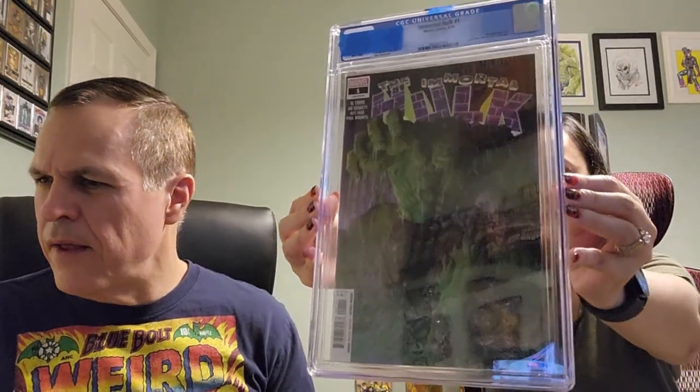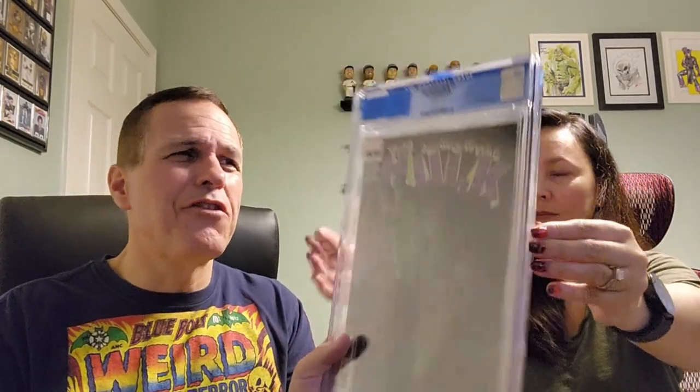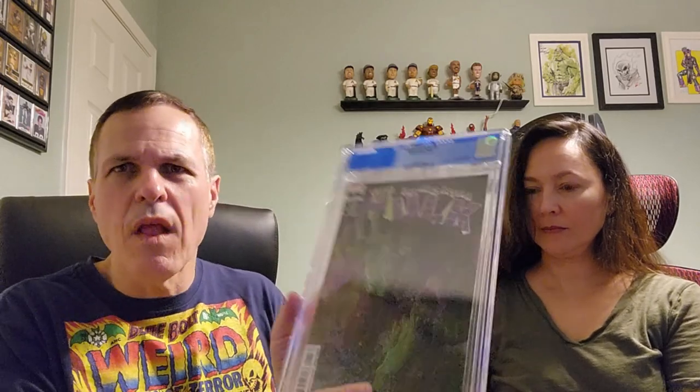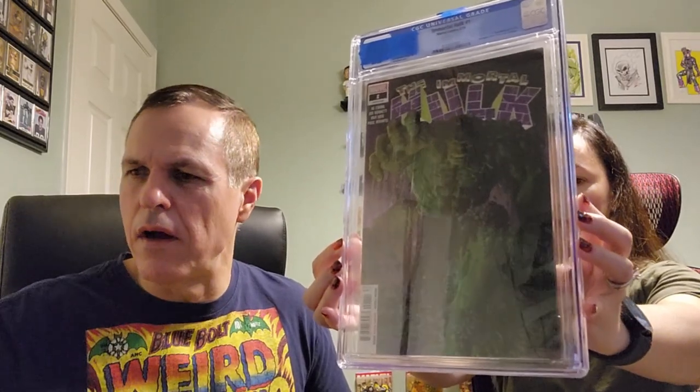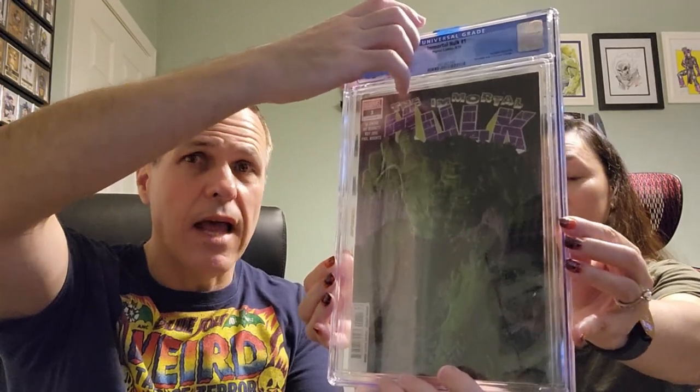We've got the green one, the angry one, the immortal one. We've got Immortal Hulk issue number one, Marvel Comics, August of 2018. Incredible Hulk number 718 with legacy numbering, Incredible Hulk number 105 cover homage. Al Ewing's story, Joe Bennett and Rui Jose art, Alex Ross cover. On the back, an advertisement for Universal Studios in Orlando, Florida. We've already got one of these — I think we got a 9.2 on that one — so we won't be keeping this one. I predicted a 9.4, Mrs. Musings predicted a 9.8.